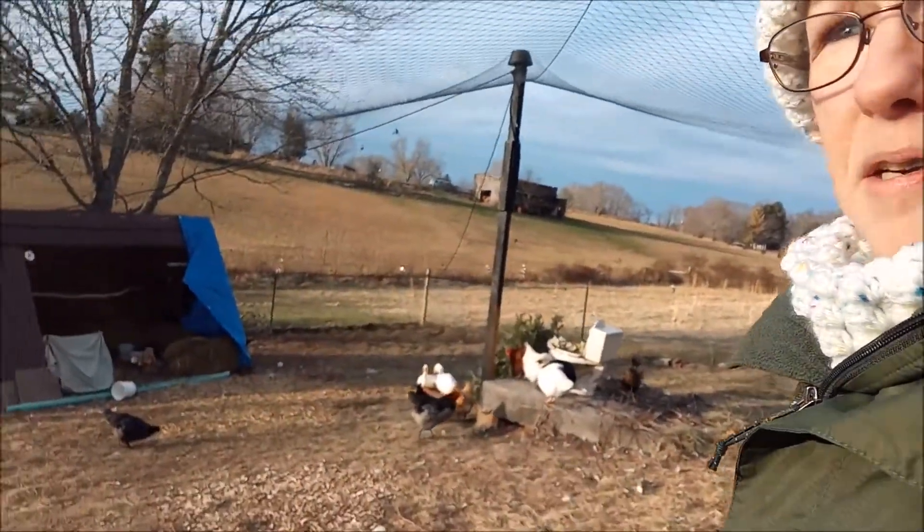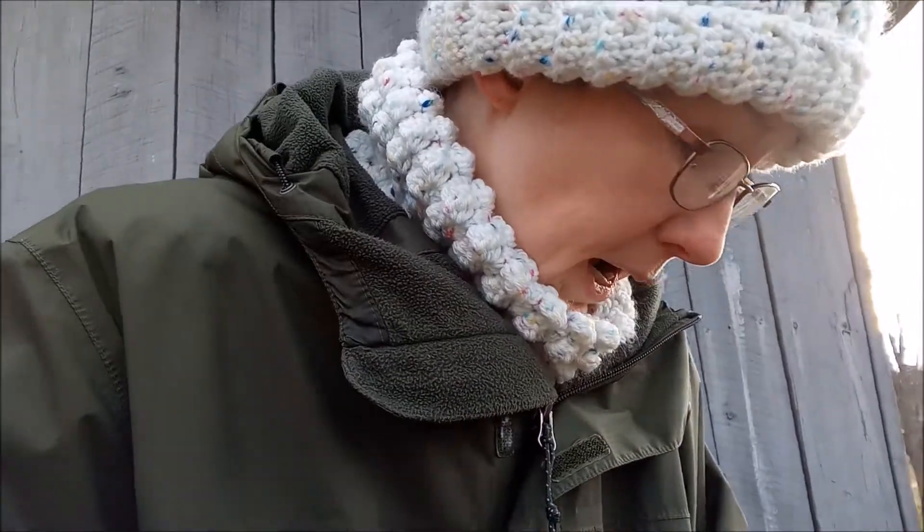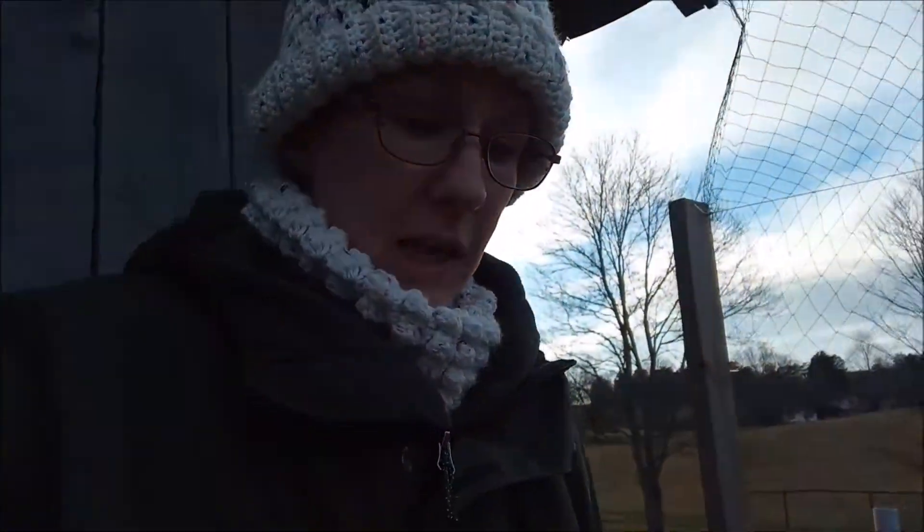Looks like everybody is hanging out down here by the potty. Hey guys, it's Angela with Daisy King Farm. Just came out to check on everybody because it's really, really cold out today. We're going to be really cold for the next few days. The waters are freezing up about every couple hours — just a thin layer on top. My chickens don't really care for that, so I'm going to come out here and make sure everybody is okay and their waters are alright and full.